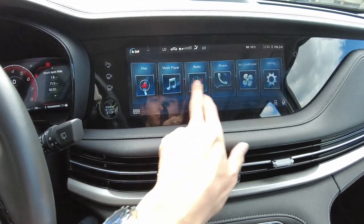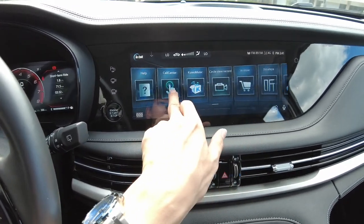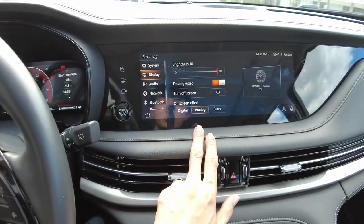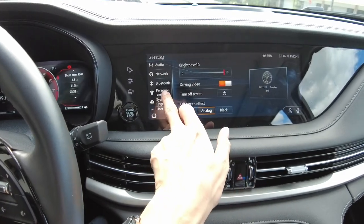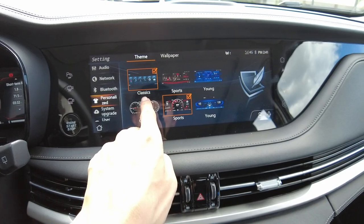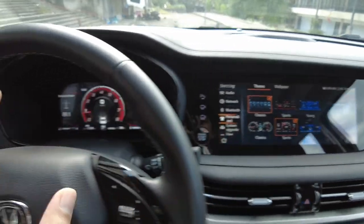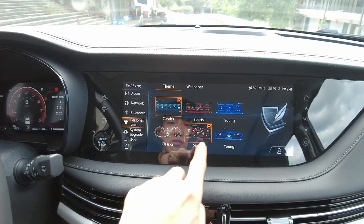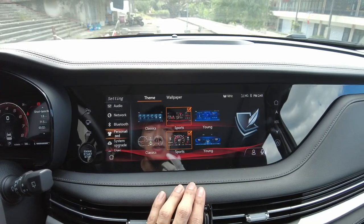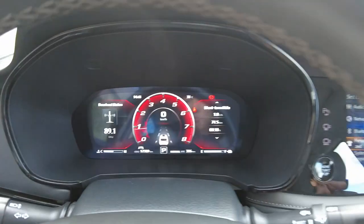You have a music player, air condition controls, and this car must have Android Auto. You can also personalize the wallpaper and the theme. The available themes include Classic, Sport, and Young — you can see these in other Chang'an models as well.